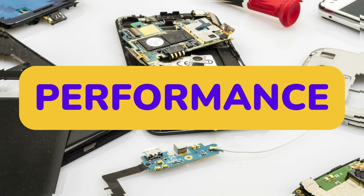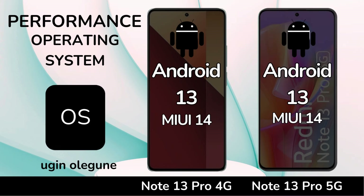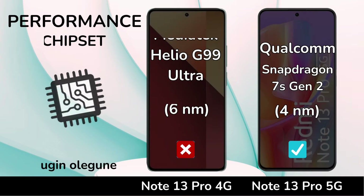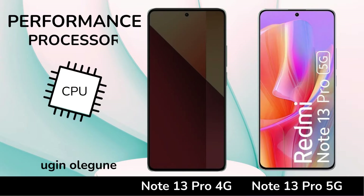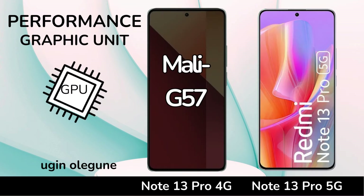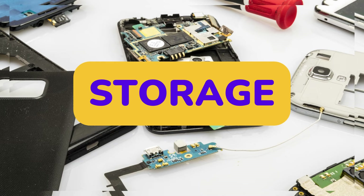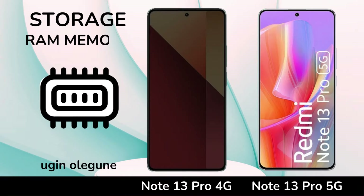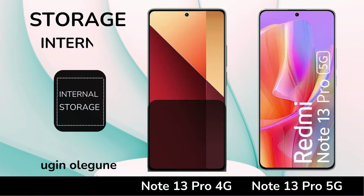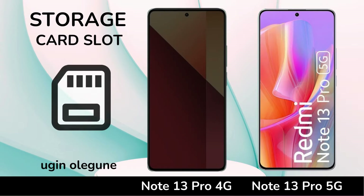Performance. Operating System. Chipset. Processor. Graphic Unit. Storage. RAM Memory. Internal Memory. Card Slot.